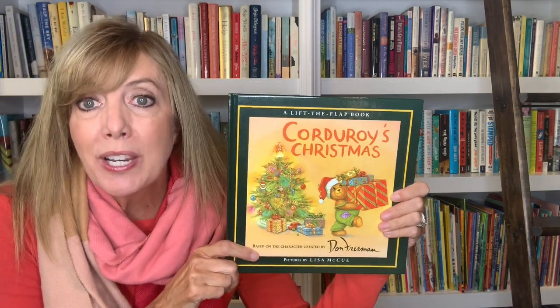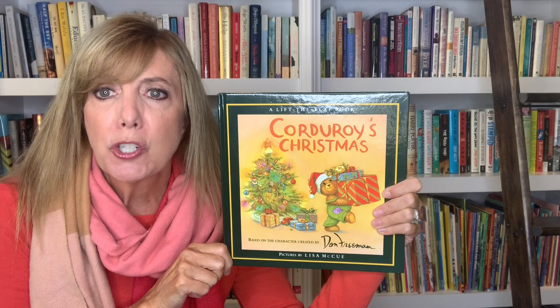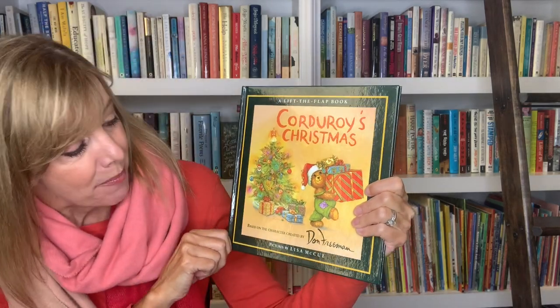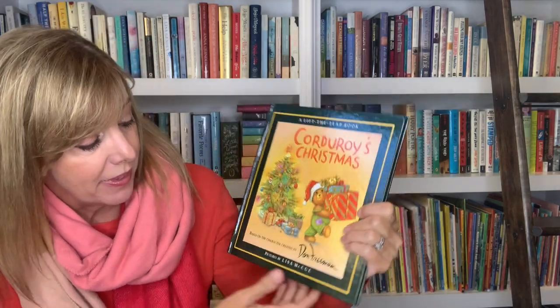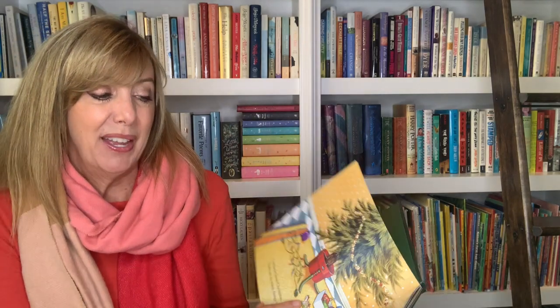This is called Corduroy's Christmas and it's another lift-the-flap book, which since you're there and I'm here, I'll lift the flaps for you. It's based on the characters created by Don Freeman and the story is by B.G. Hennessy and the pictures are by Lisa McHugh. So I hope you like it as much as I do.